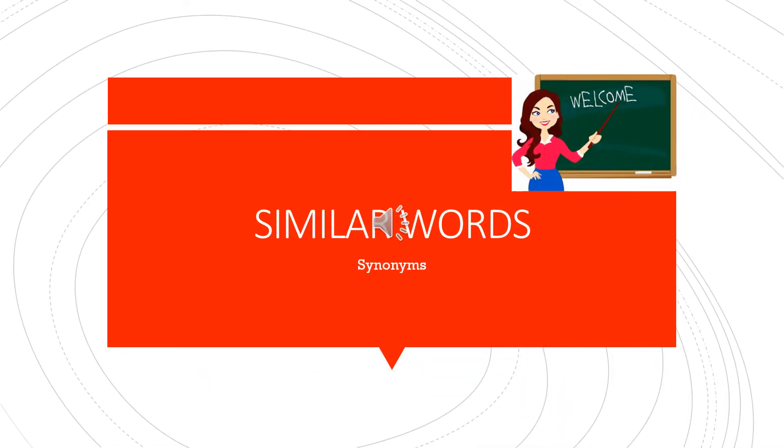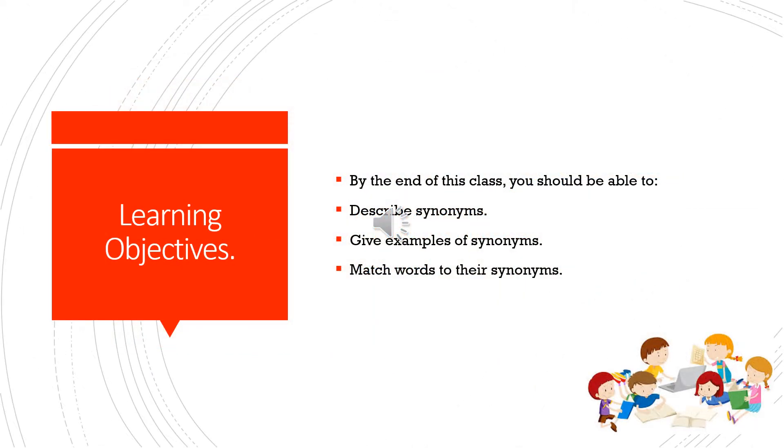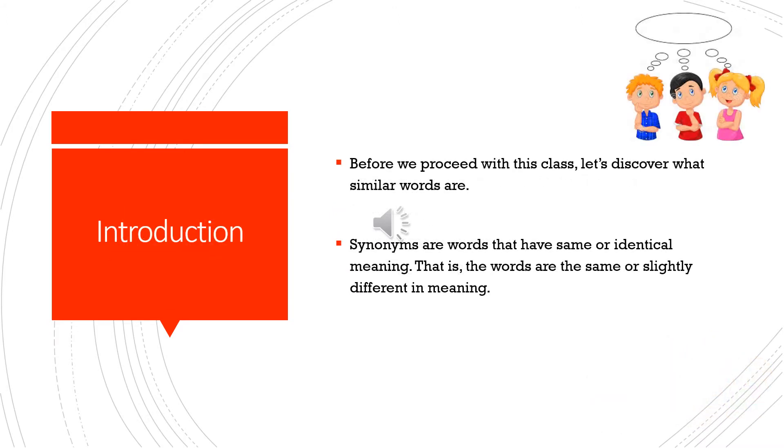Good morning class, nice to connect with you this week. Our topic today is similar words, also known as synonyms. By the end of this class, you should be able to describe synonyms, give examples of synonyms, and match words to their synonyms. So before we proceed, let's discover what similar words or synonyms are.